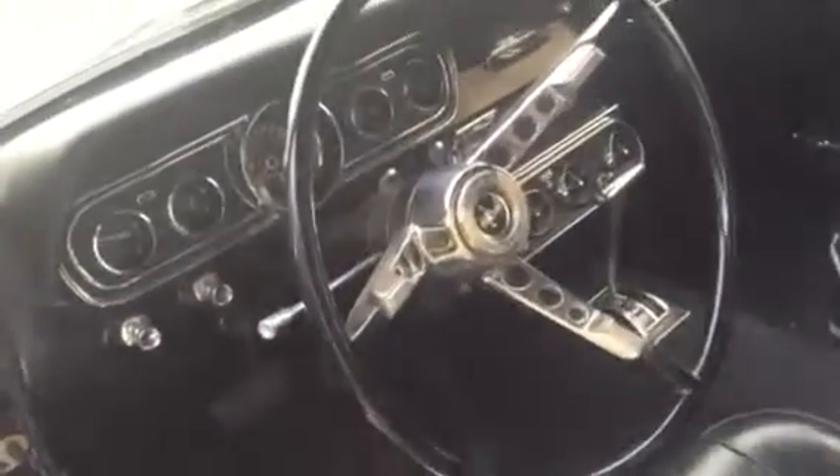All the gauges work as they should. New dash pad and carpet.